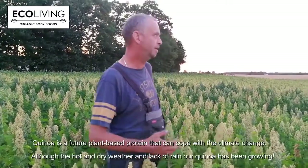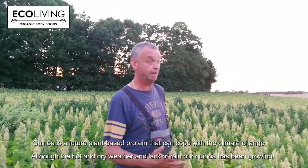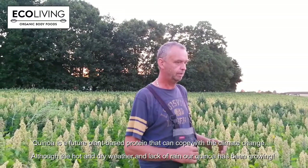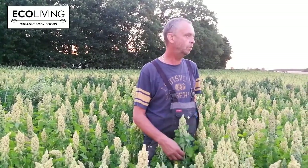Basically no rain whatsoever in Denmark either. And how does that influence the quinoa? It looks like the quinoa can handle high temperature and no rain. We have had 17 millimeters rain in May, 11 in June, and half a millimeter in July. So although the dry period, you have not been watering at all? No water at all.